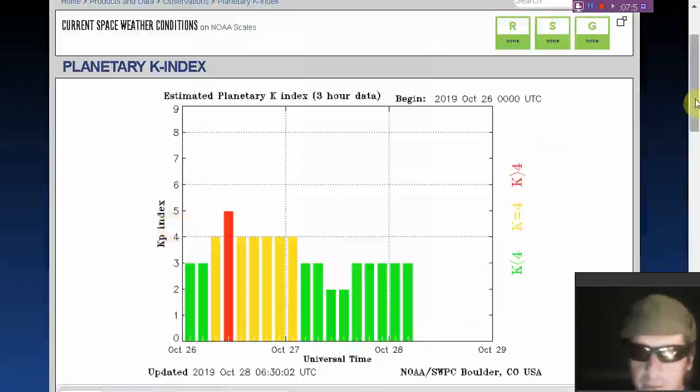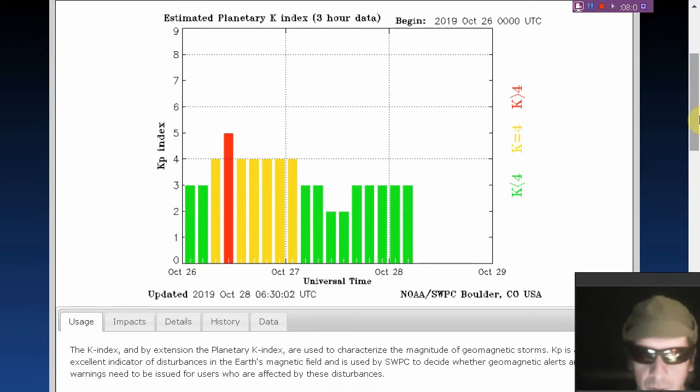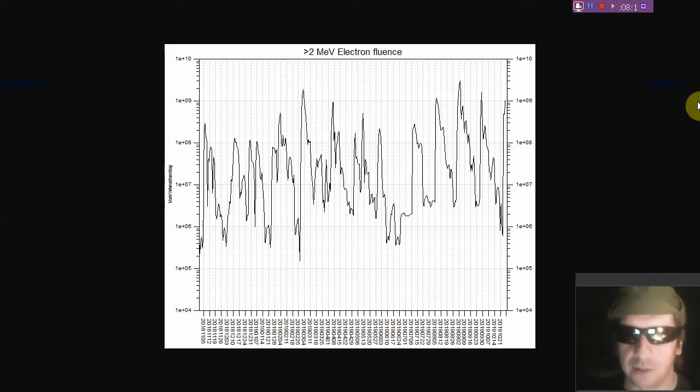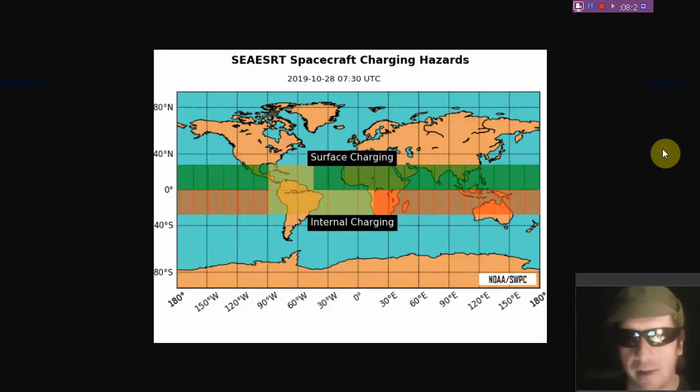The planetary K index is holding steady at a Kp of 3 for an extended period, coming off of that minor geomagnetic storm. Electron flux is quite high as forecasted, and we see some significant charging hazards — relativistic electrons, at least the greater-than-2 mega electron volt variety, at very high levels, especially in the Tropic of Capricorn.